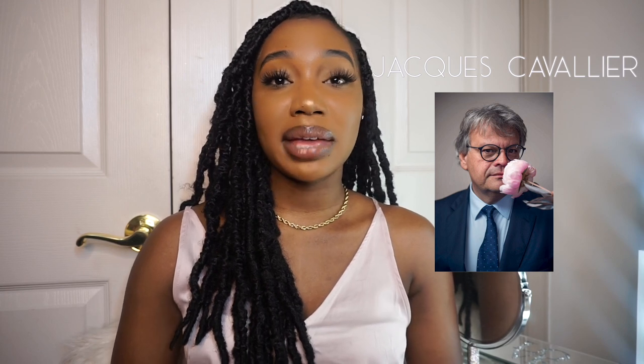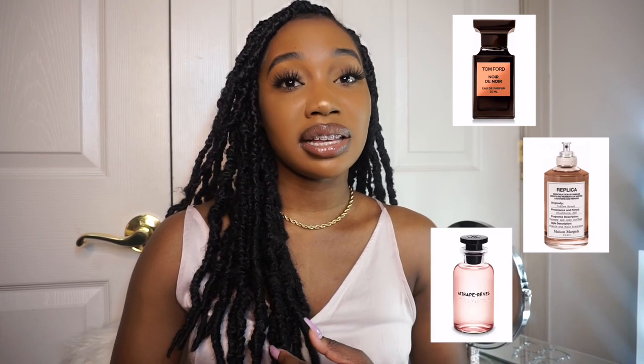Once I heard patchouli — if you've been following me, you know I am a sucker for patchouli, it is one of my all-time favorite notes. Also, according to Rihanna, this scent is inspired by some of her favorite places such as Barbados where she grew up, New York, LA, and Paris. She also partnered with Jacques Cavallier, a world-renowned perfumer who works for LVMH and is the nose behind fragrances by Tom Ford, Maison Margiela's Replica, and Louis Vuitton.